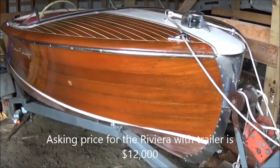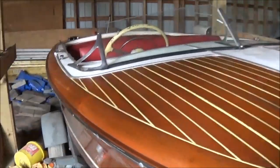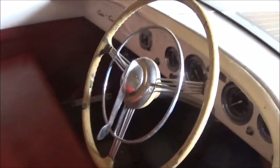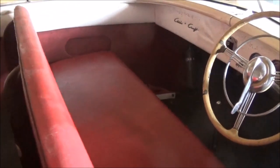I'll just do a quick walk around with you. Of course, we always recommend to our purchasers that they have a marine survey done before they consider buying a boat. Seating for six, I would say, with a shallow rear seat there towards the floor.